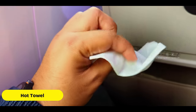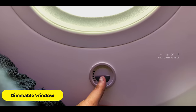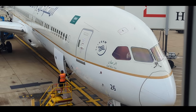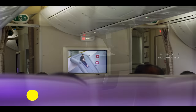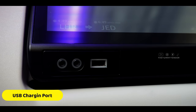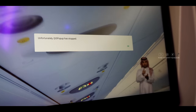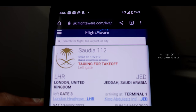A hot towel was given just before takeoff — it's very surprising that hot towels are given in economy. The entertainment system also has a USB connection where you can charge your phones, though unfortunately the entertainment system was not working for me initially. One hour later, with the flight delayed over an hour, we were ready to take off.